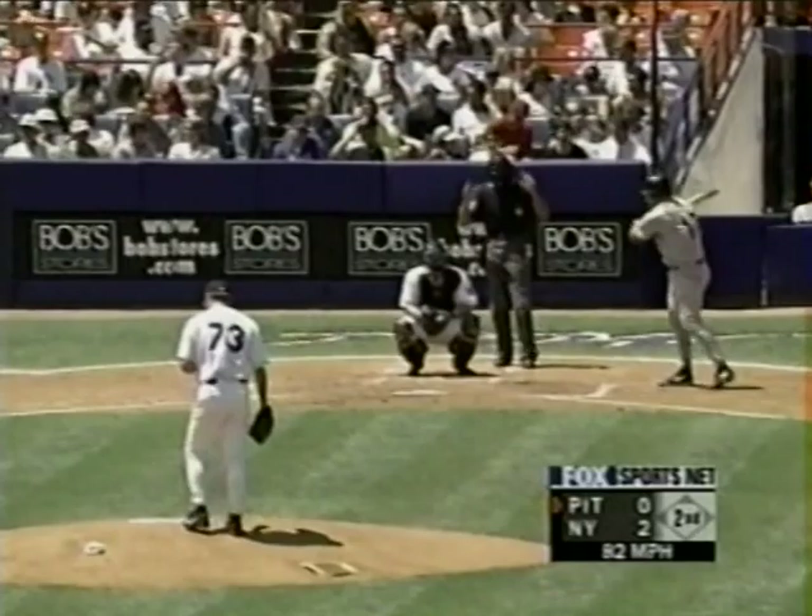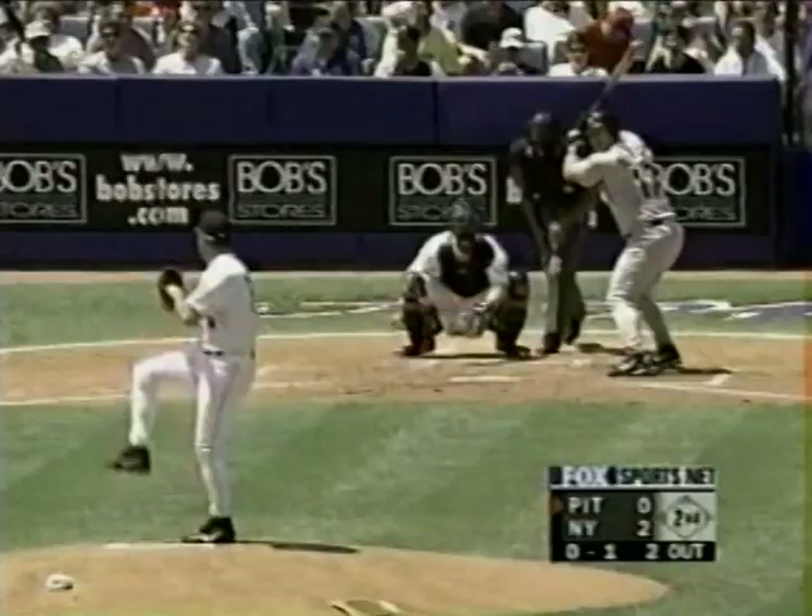Changeup for a strike to Joe Oliver, nothing and one. Watch that ball right into his glove — sunglasses and all. Fouled away. Advantage Rogers — no balls, two strikes.